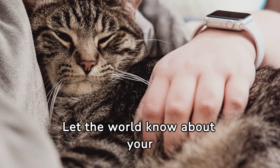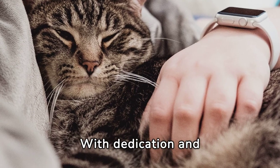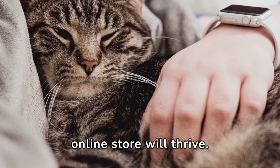Let the world know about your pet paradise. With dedication and perseverance, your pet Shopify online store will thrive.